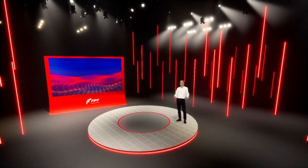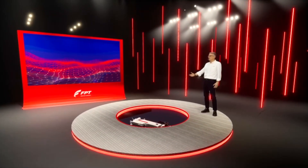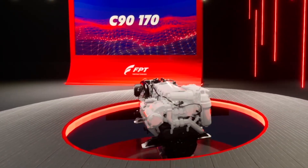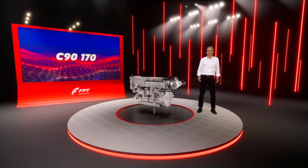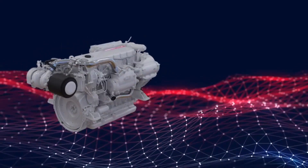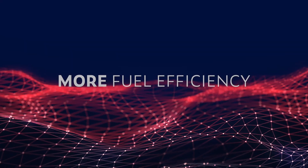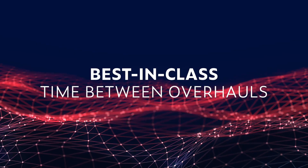So help me welcome our C90 170 Stage 5. The engine has been specifically developed to bring top performance and low operating costs to heavy duty commercial missions. HC, NOx, and PM emissions are reduced by 30%. More efficiency, less space required, and best-in-class time between overhauls.